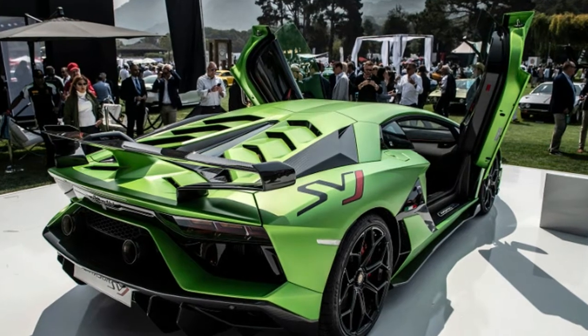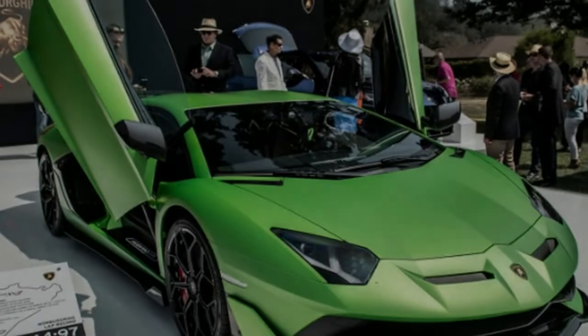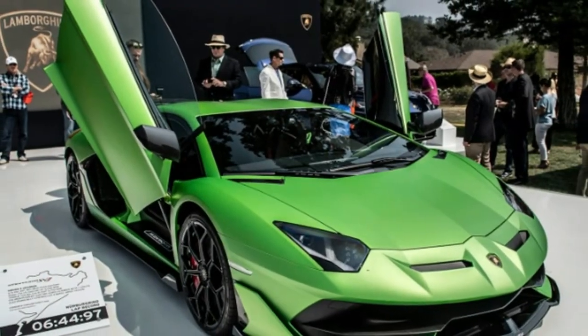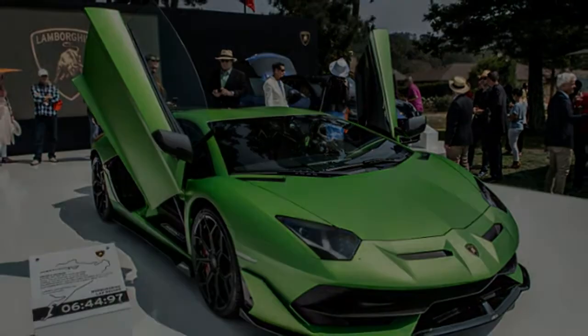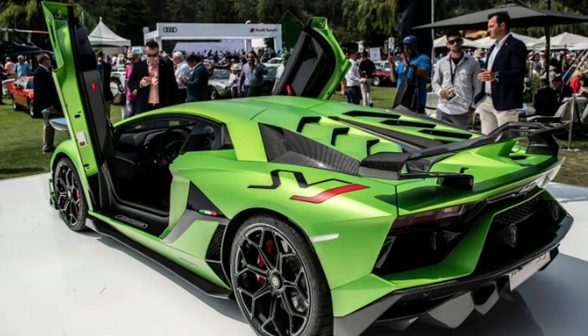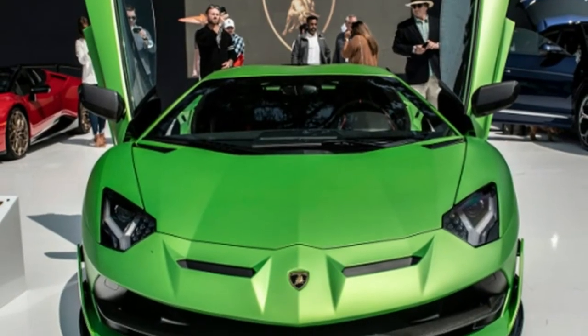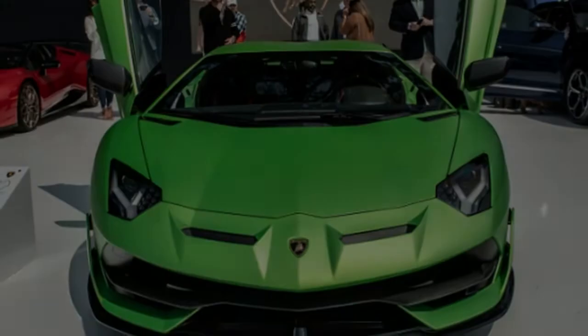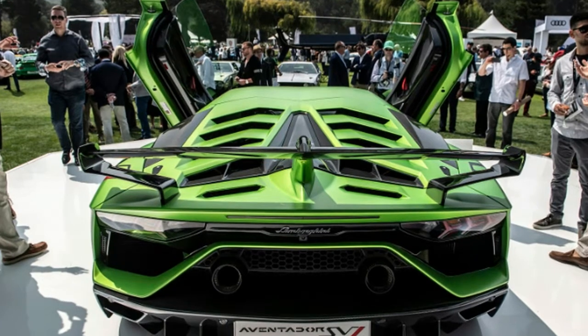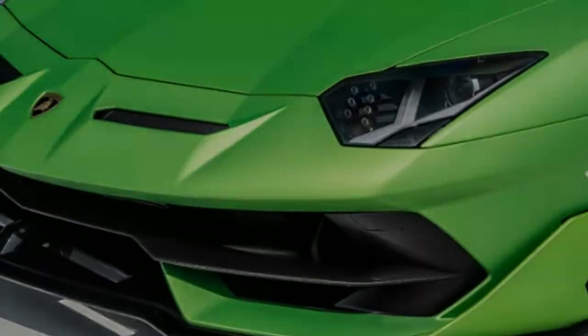Lamborghini officially pulled the covers off a special version of the brand's Aventador flagship, and it wears a cryptic SVJ 63 designation. The name comes from the year 1963, which is when Lamborghini was founded. Only 63 will be built, and with the amount of carbon fiber and extroverted graphics covering them, they'll definitely stand out from the crowd.